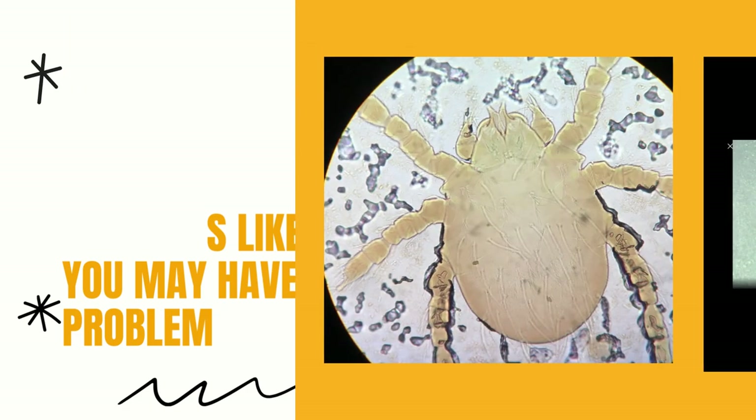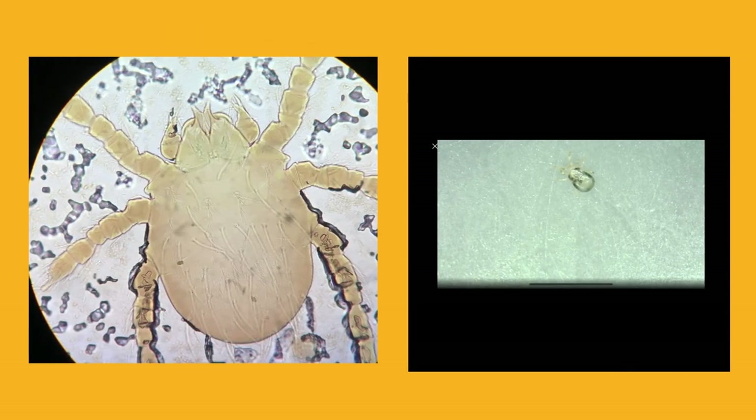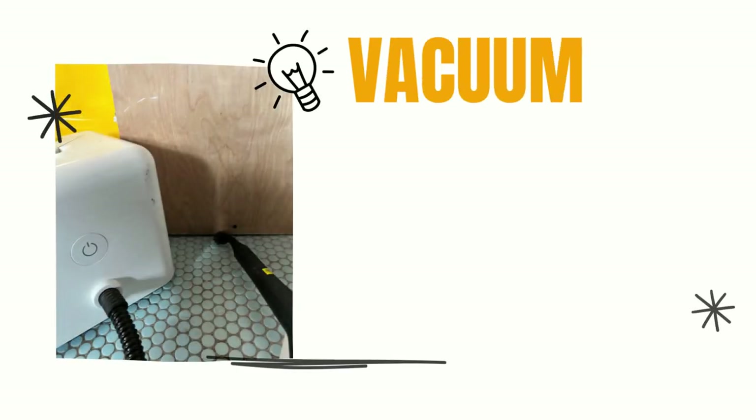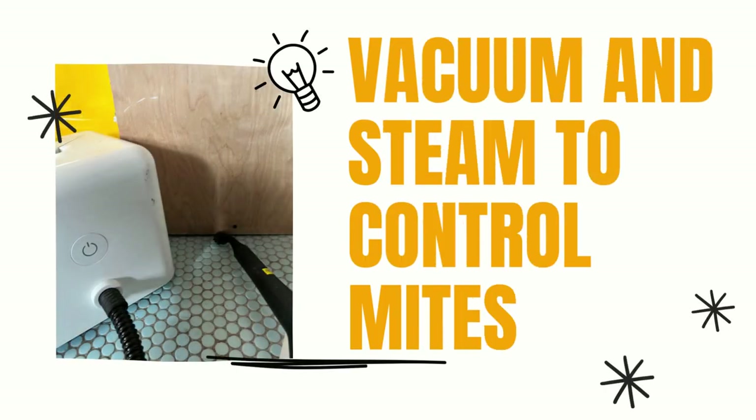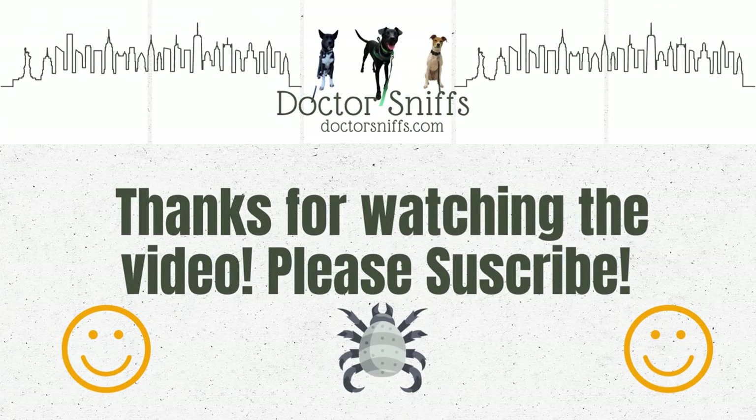So overall, it's important to be aware of the presence of various mites that bite so you can avoid them. Preventative measures such as using protective clothing and lots of vacuuming and steaming can help reduce the risk of infestation. Please subscribe to our channel for more helpful pest control tips and to see our cute dogs finding bedbugs.